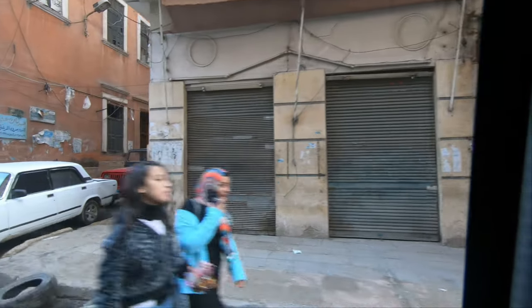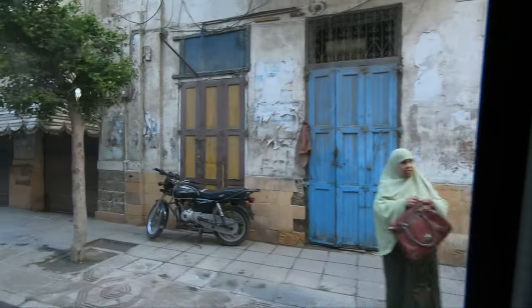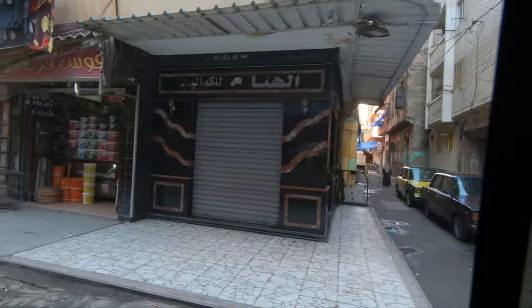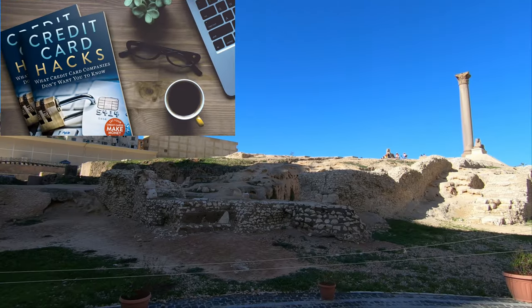Pompey's Pillar, a massive 30-meter column made from red Aswan granite and 2.7 meters at its base, was originally part of the Temple of Serapis, a temple dedicated to Serapis. Pompey's Pillar rises out of the sparse ruins of the temple, which was also a magnificent structure in ancient times.